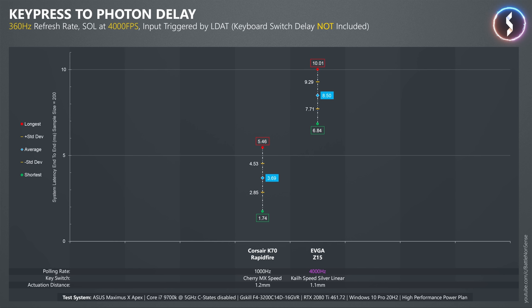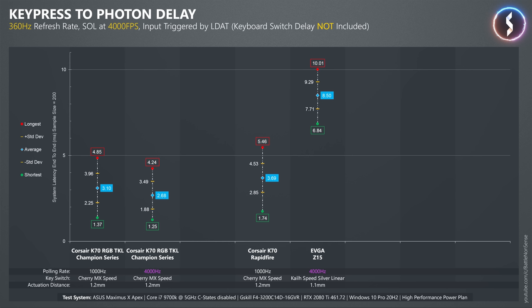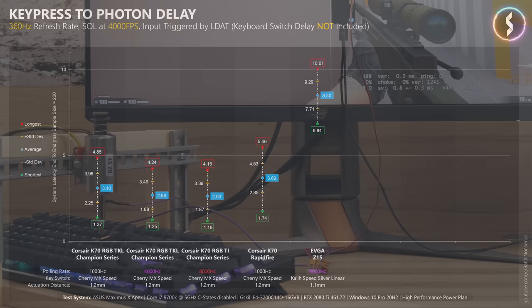At a polling rate of 1000Hz, the new K70 is already slightly faster than the older RapidFire model. Switching to a polling rate of 4kHz further decreases the delays slightly, while a polling rate of 8kHz barely affects the delays. That was expected, as internally the Axon chip scans the keys 4000 times per second and choosing a higher polling rate doesn't change that.